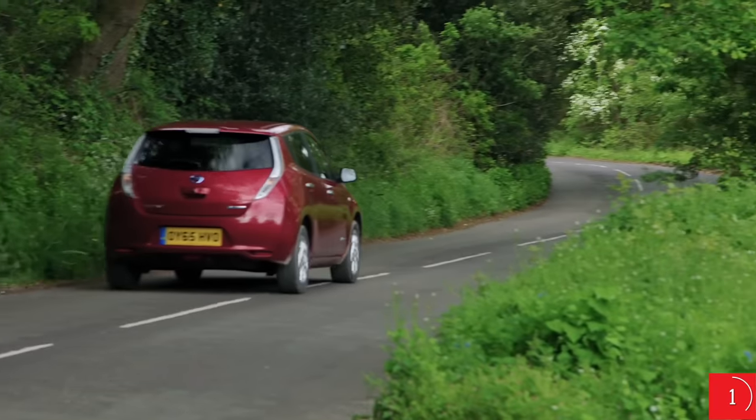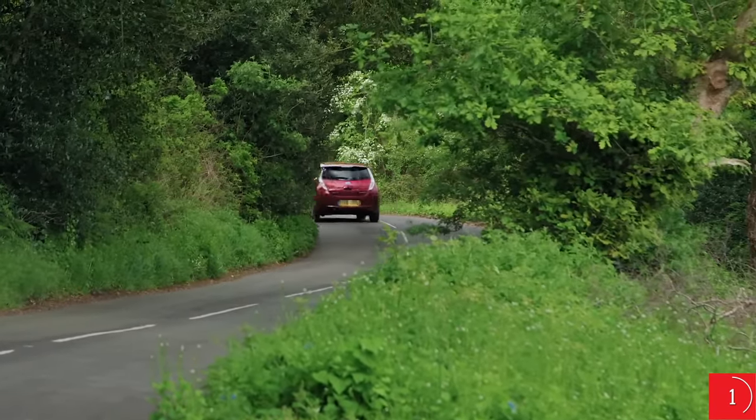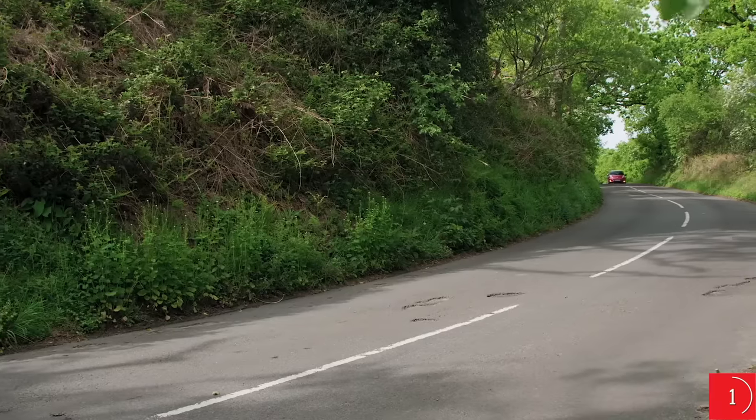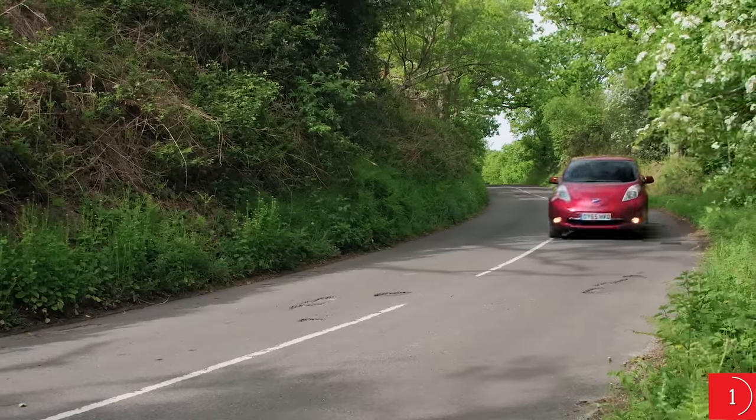Driving an electric car will change your driving habits. We've spoken to numerous Leaf owners who said they have no concerns using it day in, day out, but when they are going on a longer journey, they do have to do a lot more planning to factor in charging stations. Long journeys aren't completely out of the question though — if you plug your Leaf into a rapid charger, it'll top your battery up to about 80% in around 20 minutes, just enough time to grab a cup of coffee.